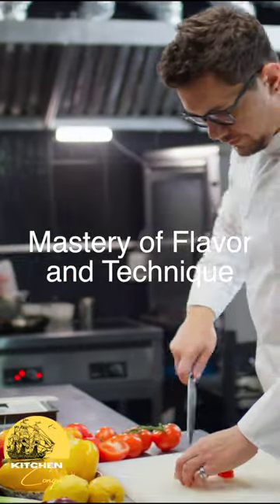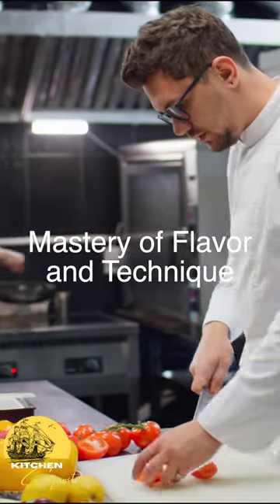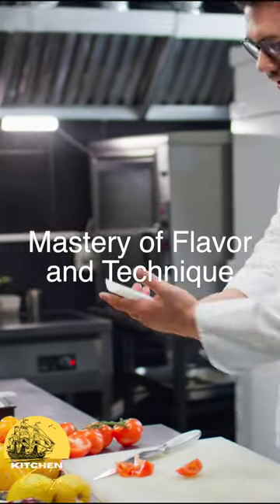Second is mastery of flavor and cooking techniques. Dishes should be practical while balancing sweet, sour, bitter, salty, and umami, while taking textures into account.